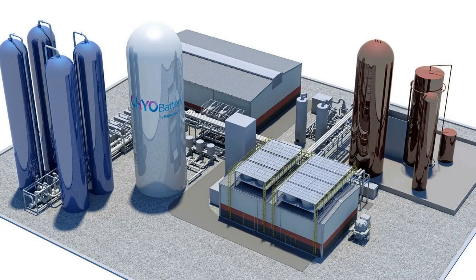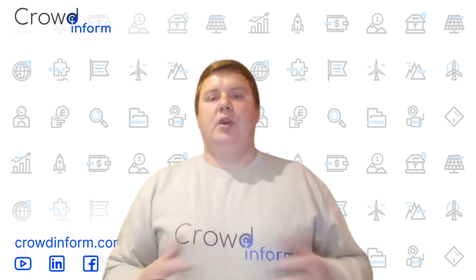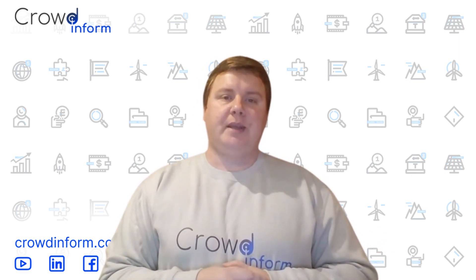Liquid air energy storage takes a different route. Air is cooled into liquid form and stored in insulated tanks. When energy is required, it's reheated and rapidly expands to generate electricity. It's already being used in the UK and offers days-long storage potential, perfect for stabilizing national grids.